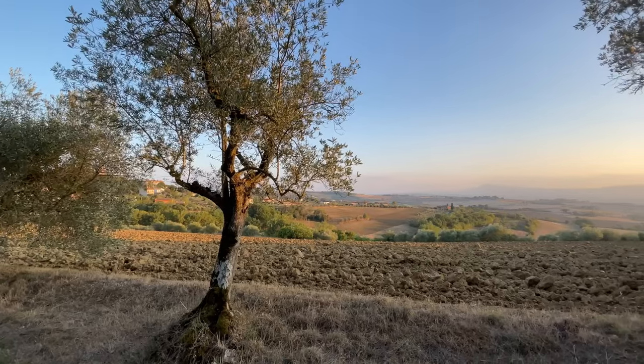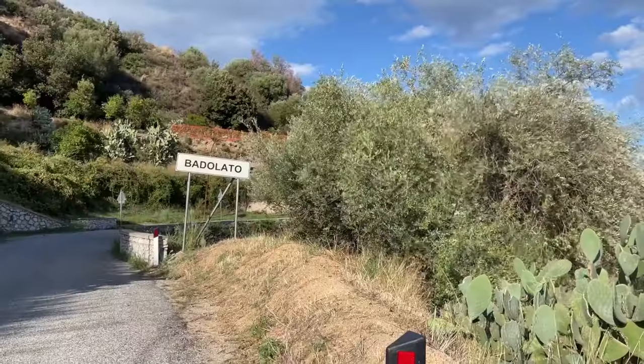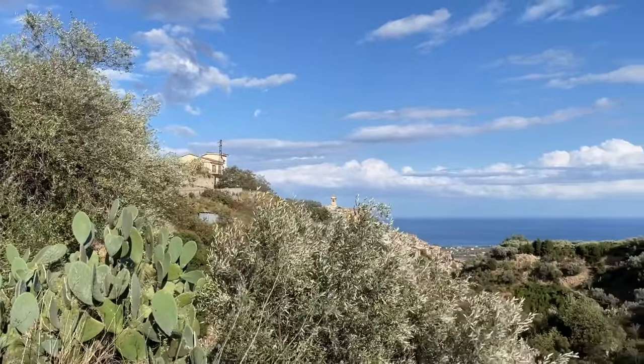Hello everybody! Last October we had the opportunity to spend one month in Italy, more precisely in a small medieval town called Badolato, all the way in the south in Calabria.